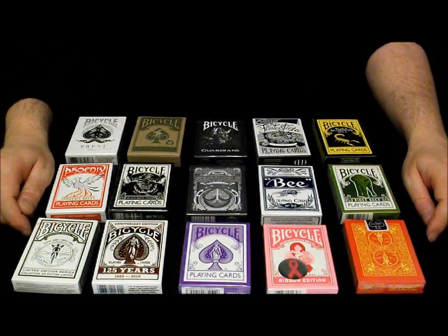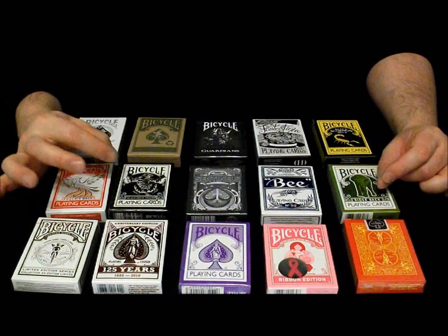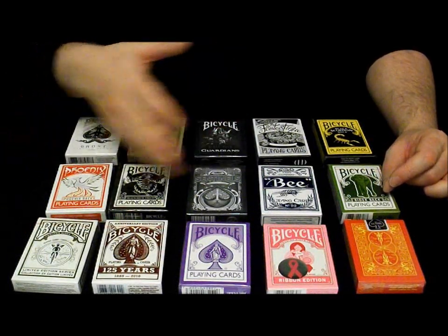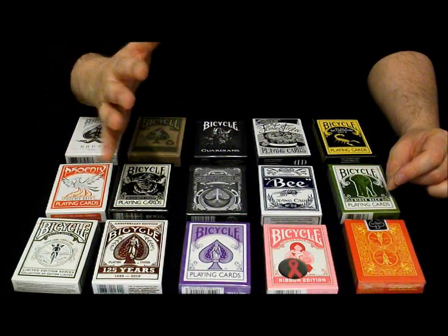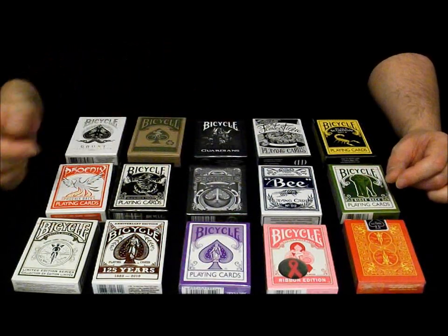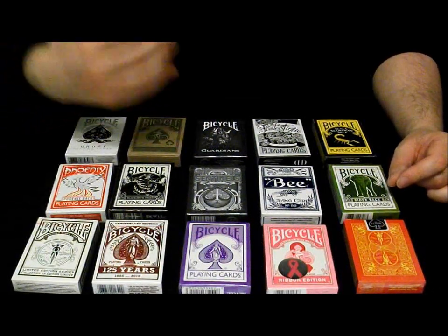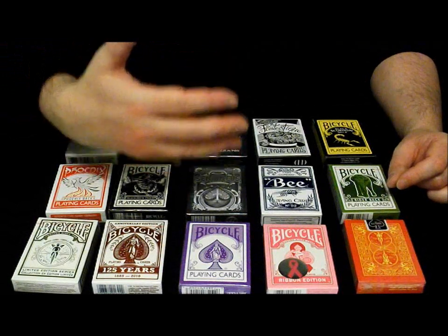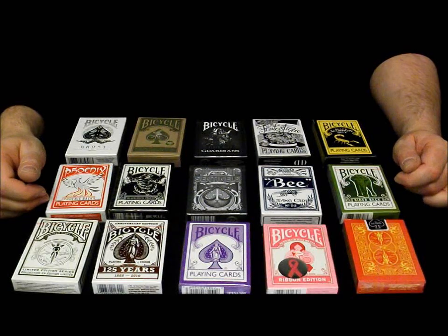Now to win one of these decks of your choice, you have to follow three simple rules. Number one: display my channel badge, Andy Field Magic, on your home page as a recommended channel. Number two: leave a comment on this video saying 'Dear Andy, I would like to try and win the...' and then name the deck you wish to win, so we know which deck you want — only one comment per channel please. Number three: you have to be a subscriber, but that's standard these days anyway.